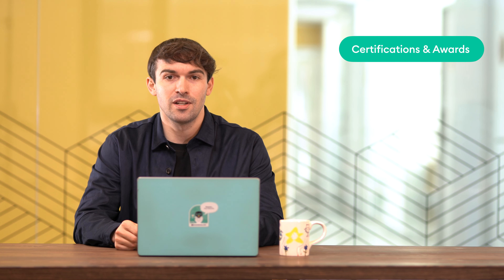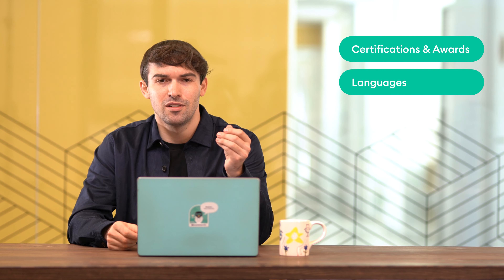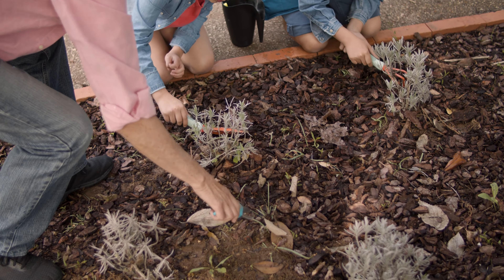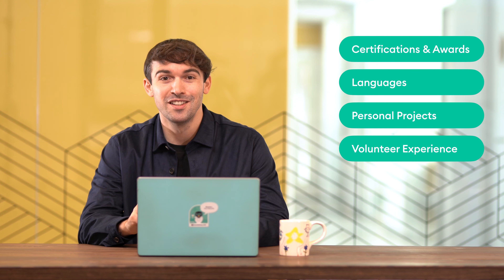Next are the optional sections to include in a CV: certifications and awards — keep these work-related; languages — do you speak, read or write any other language?; personal projects — a chance to show off your personality, perhaps running a marathon; and volunteer experience — have you rescued sea turtles or planted a forest? These are optional sections and may not necessarily apply to every CV.